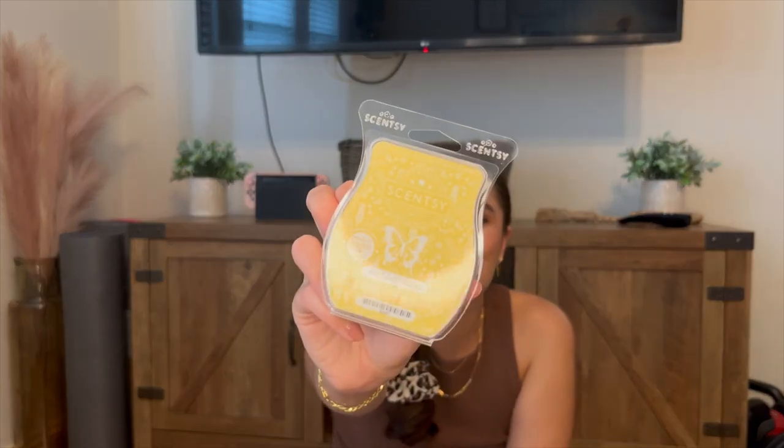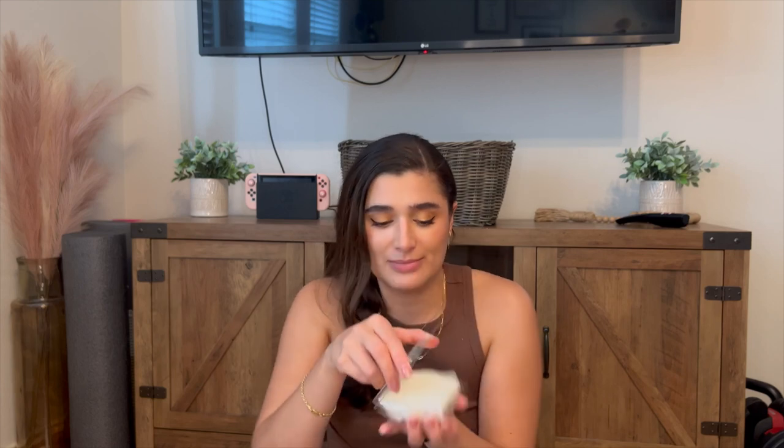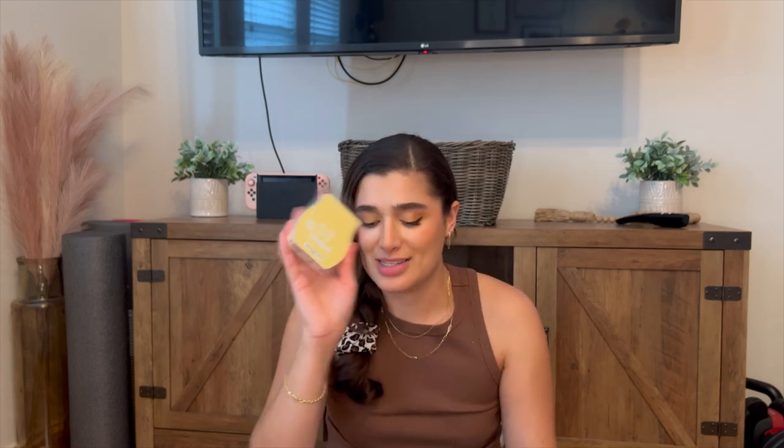Really yummy. So excited for this one. And then I did also get Pina Colada Cha Cha, which I've heard so many good things about. It's this white wax, and I figured Pina Colada would be perfect for the summertime. Literally smells like a Pina Colada — so much good coconut-iness. That is so yummy.